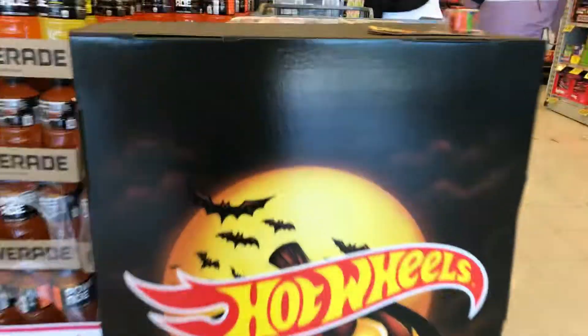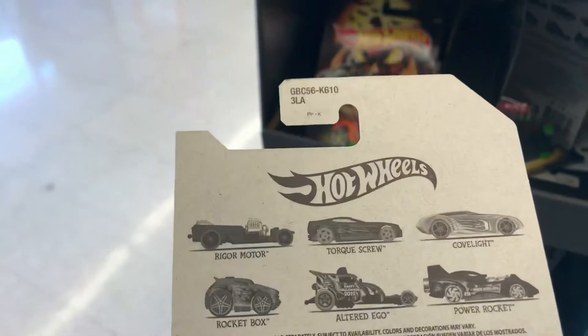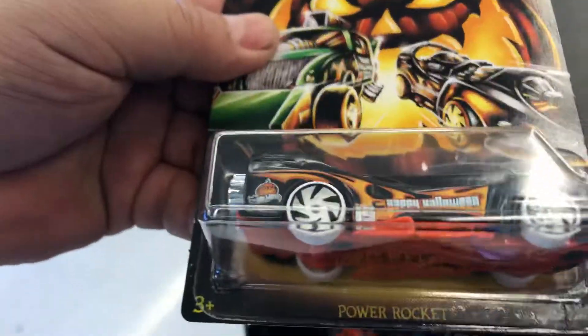Oh wow, this is a cool one! Look at this — brand new, guys. Well, I never seen it, but look at those Halloween cars. Torque Screw — there's about six of them in here. Check it out, let me see how many we can find.